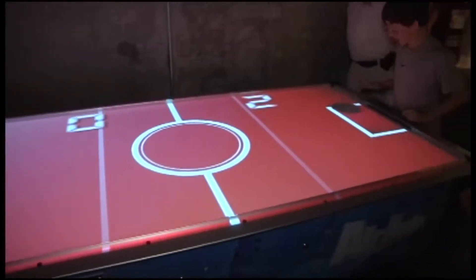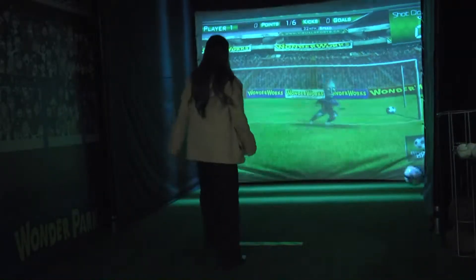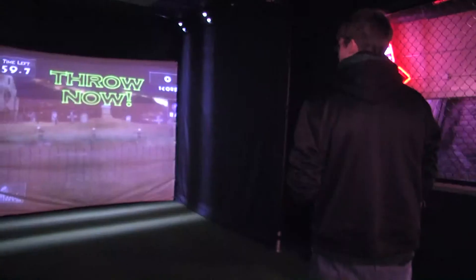And there's always something new, fun, and exciting for you to try, such as the new 6D theater — you will feel like you are actually in the movie. Test your skills at the sports simulator, or even play zombie dodgeball.